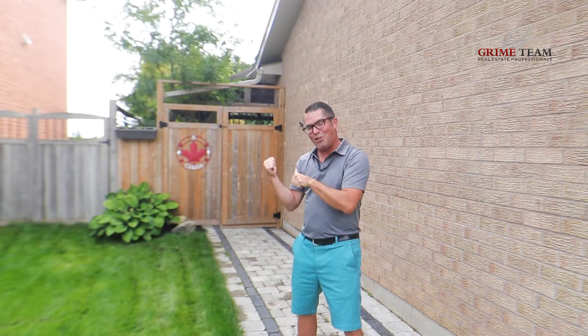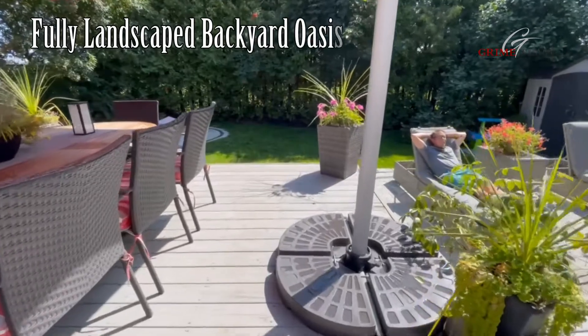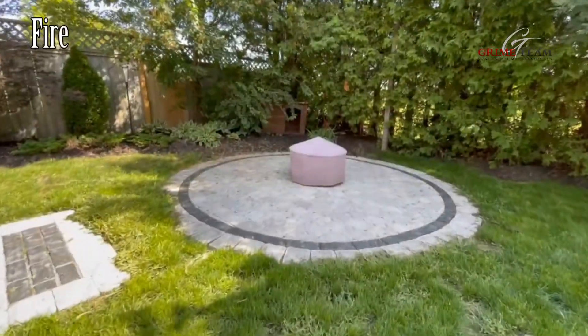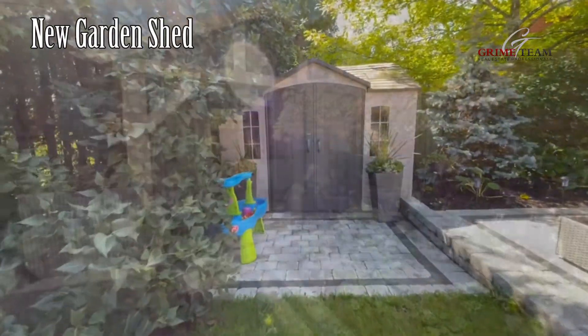But just wait, you've got to check out the backyard. You'll be the envy of the neighborhood with this fully landscaped backyard oasis. We have a great fire pit area, a huge newer deck for outdoor entertaining and dining, a new garden shed,